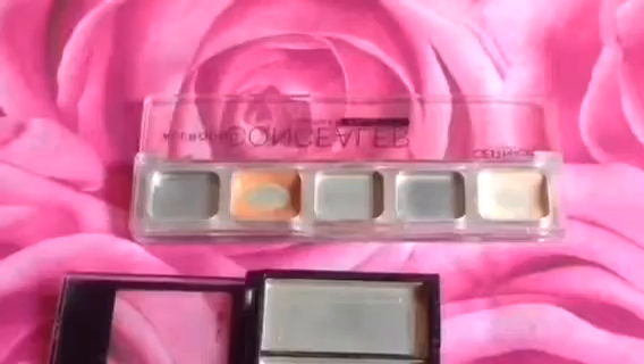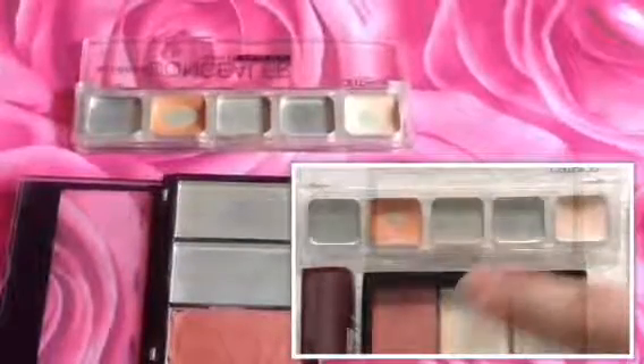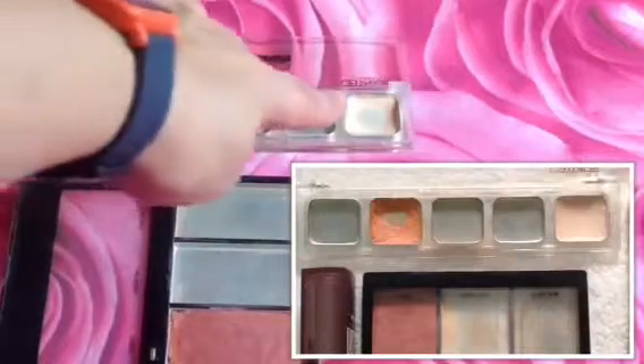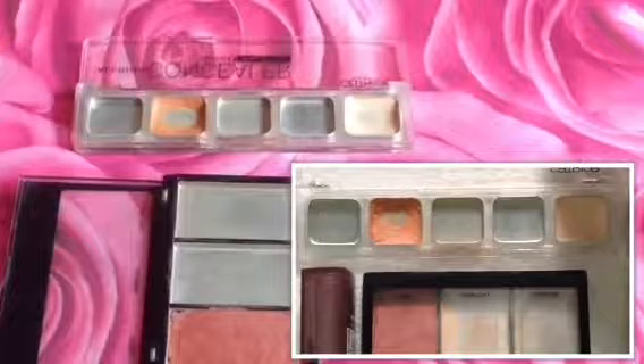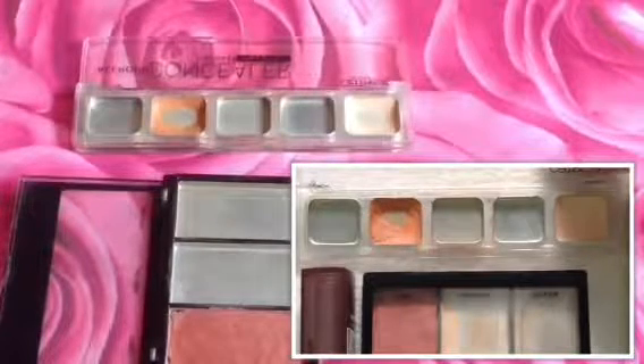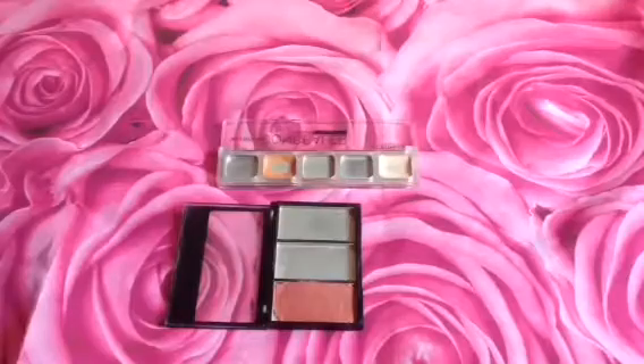For the Catrice All Round Concealer, unfortunately I was not able to use it up. I was able to hit pan on the concealer — the lightest shade — but I was not able to use it up. I think I did expand also the red one, the salmon one.